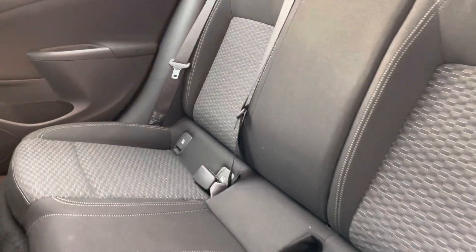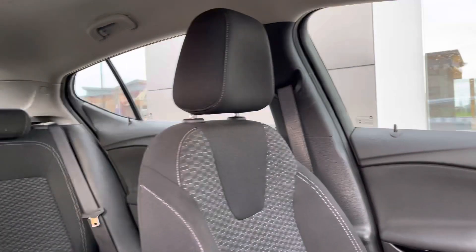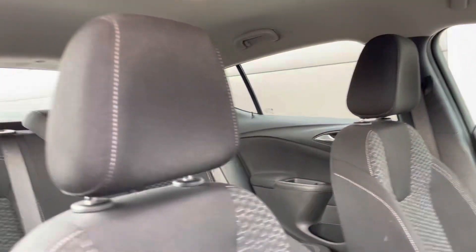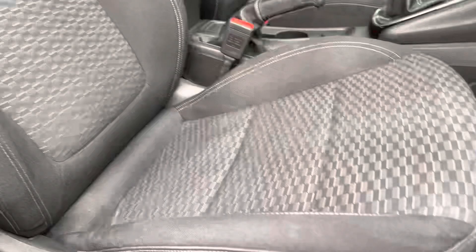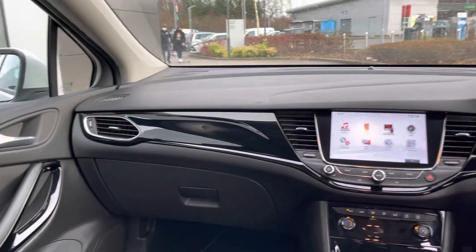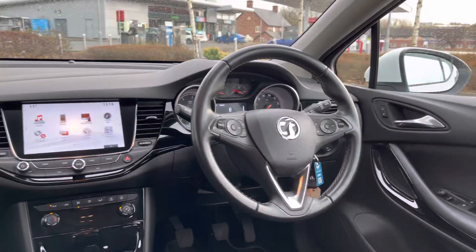In the rear, comfortable legroom and headroom for three can be found, as well as two ISOFIX child anchor points to bring the little ones along with you. Additionally, sports pronounced front seats are available with additional side lumbar support for added comfort. The oval cabin design features piano gloss black inserts in the dashboard, giving it a bit more of a luxurious feel throughout.